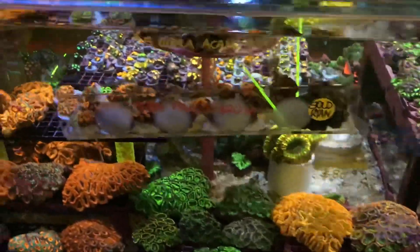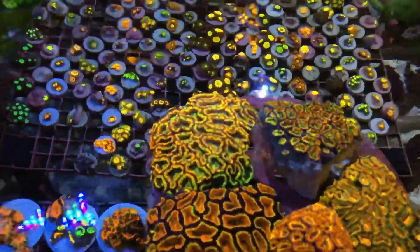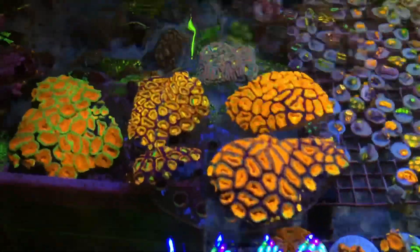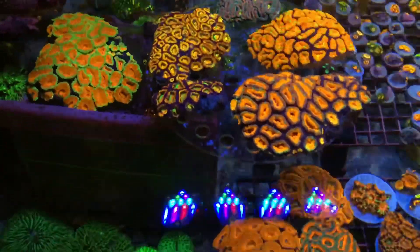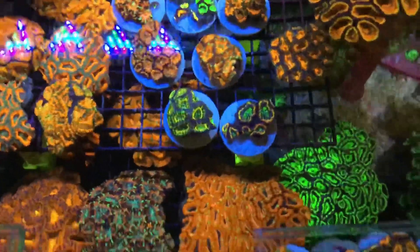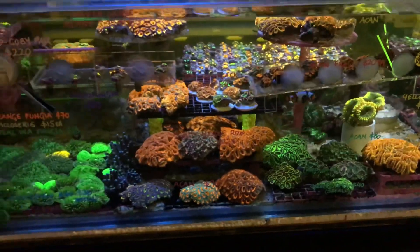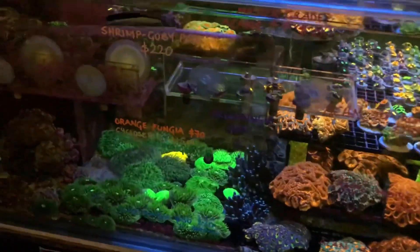Moving along this way there are still lots of scullies available, and the number one most amazing bits from the week have been these Acans — now called Micromussa lordhowensis, but the name Acan has just certainly stuck. Absolutely stunning pieces of Acan available at Gallery Aquatica this weekend.